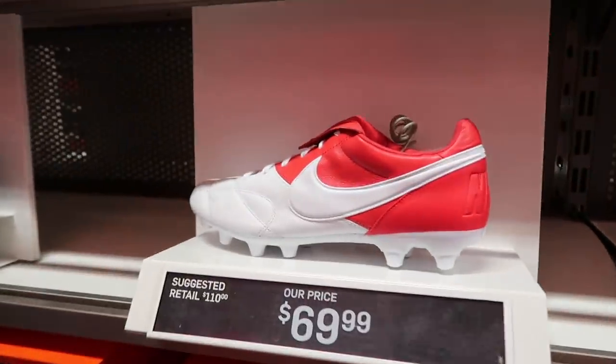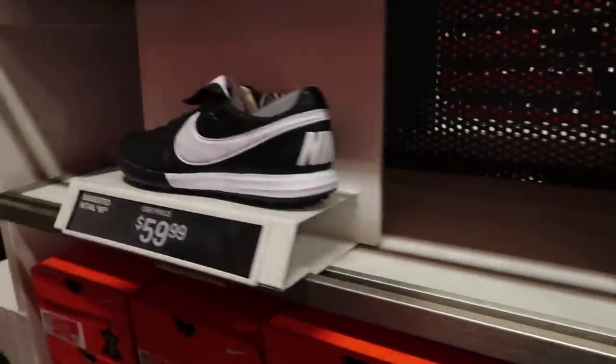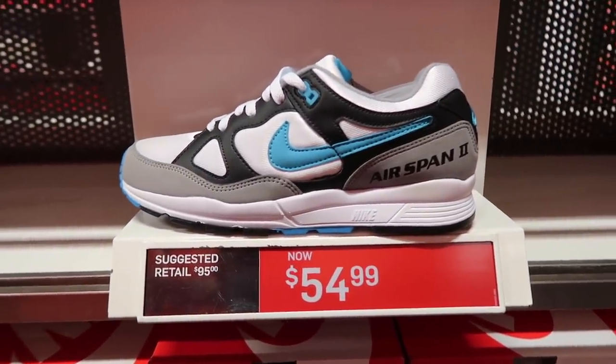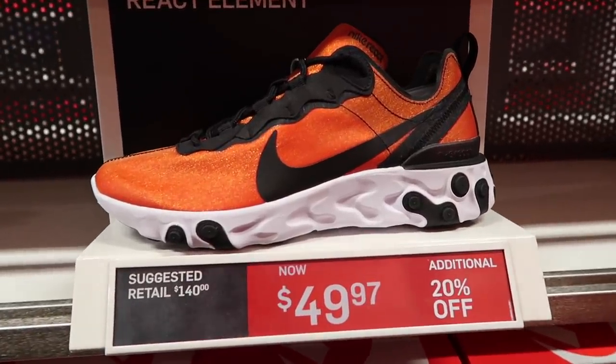Nike Premier 2 FG at $70. Also got the turf at $60. Nike Airspan 2 at $55 in white, black and blue. React Element Premium — look at that price — $50, extra 20%.